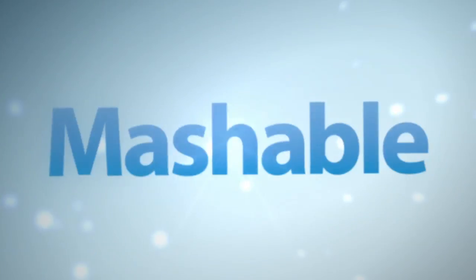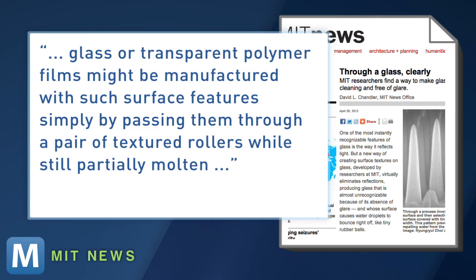In the future, they believe glass or transparent polymer films might be manufactured with such surface features simply by passing them through a pair of textured rollers while still partially molten, which would mean the technology wouldn't be too expensive for manufacturers.